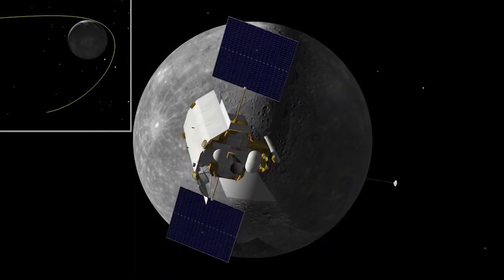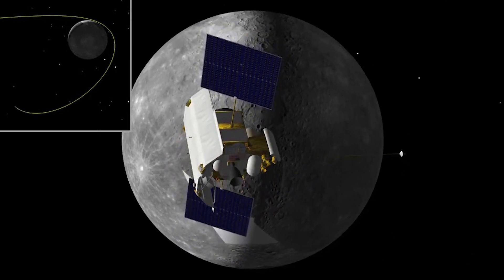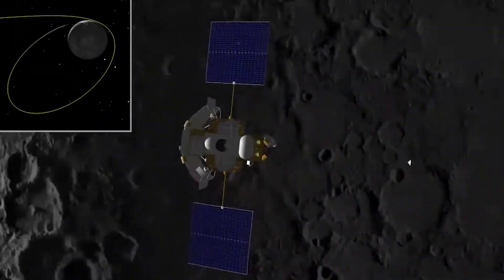Upon its arrival in 2011, Messenger entered into a meticulously planned orbit around Mercury, allowing it to capture detailed images and collect invaluable data about the planet's composition, surface features, and magnetic field.